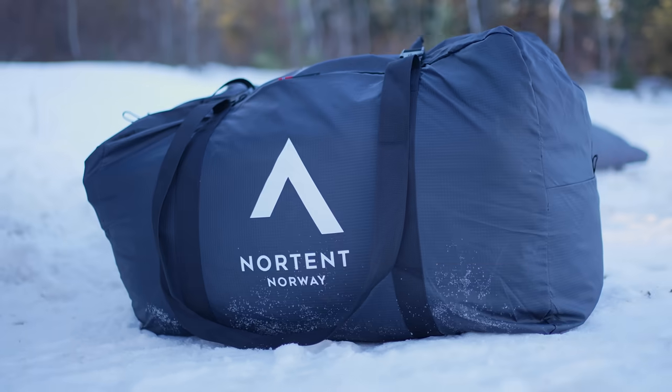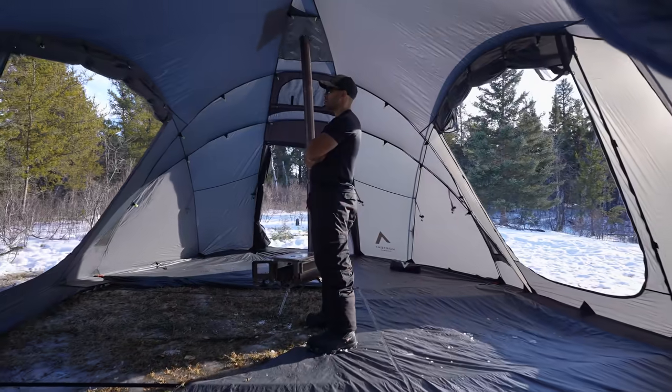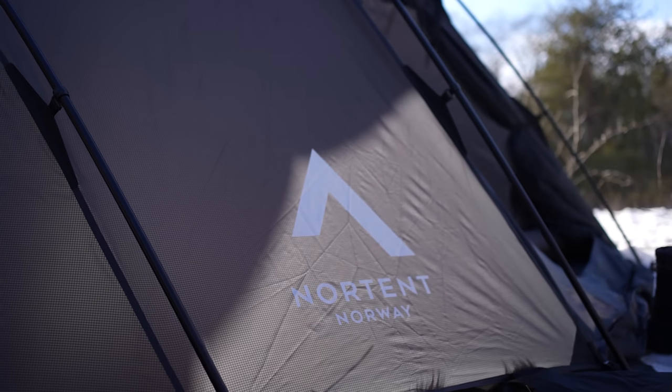So this is the tent — this is all it is. 16-person tent. This is by far the biggest tent I've ever set up in terms of quality of tent manufacturing. Nortent is second to none.